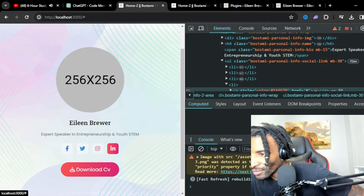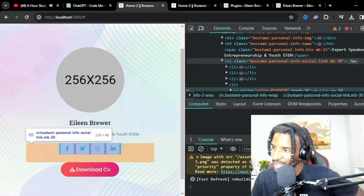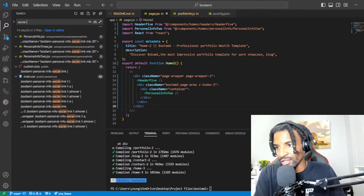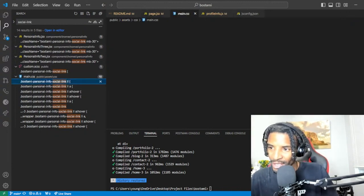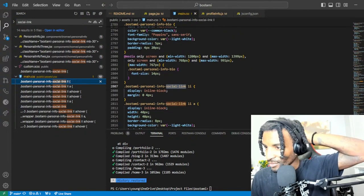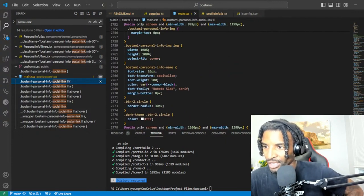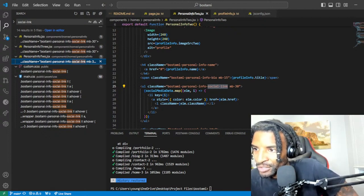UI UX designer — she is actually an expert speaker in entrepreneurship and youth STEM. I'm just going to throw that in there for now. When I go to show it to her, I'll see if she wants to change that. The title is here and seems a little long. Now I can see where the image source is right here — so we'll have to put a path to the image. We'll figure that out in a second.